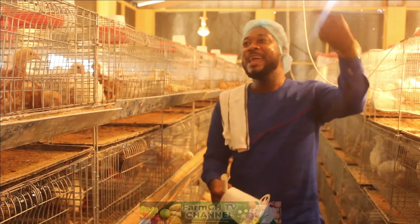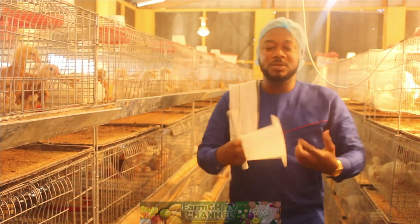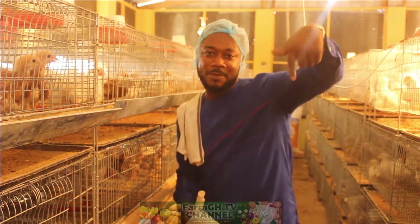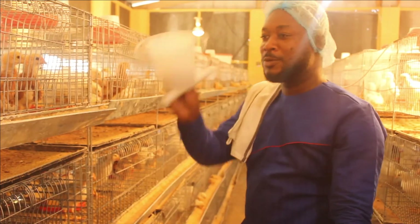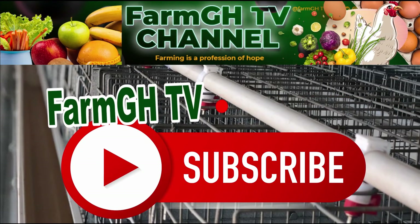The heat here is a lot, but trust me it's for the best — you can see it has started raining, so they need more heat to adjust to the weather conditions. Keep watching and please subscribe to our YouTube channel. See you in the next episode — subscribe to FarmGH TV, keep it love!